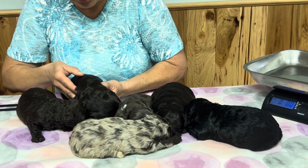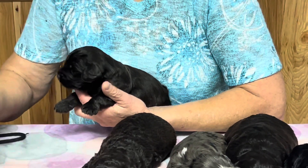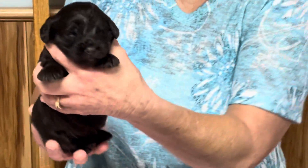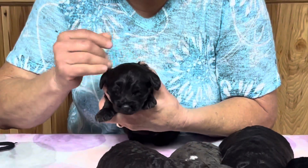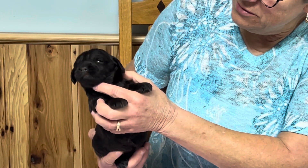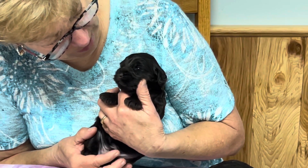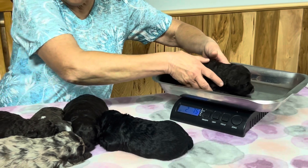Now we're going right on around the corner — this is another chocolate. This one is microchip number 8861. Big fat baby — oh my golly they're fat. He's got no white — no white on the chin, no white on the belly, no white on the feet. You're just a chocolate — a big chocolate chip. This one is two pounds 7.5.